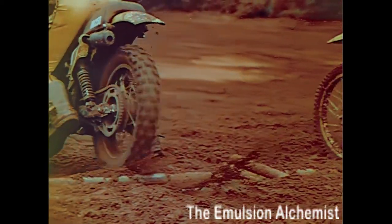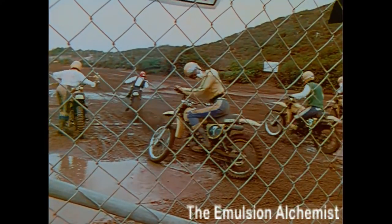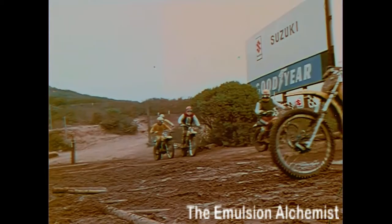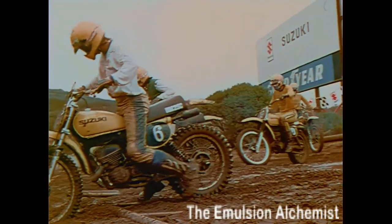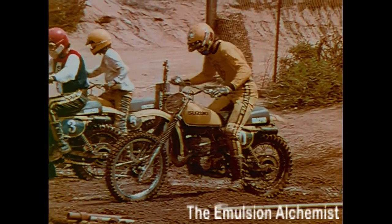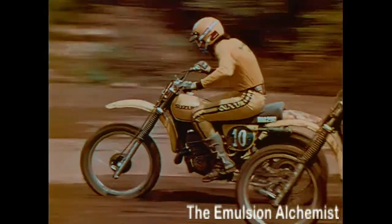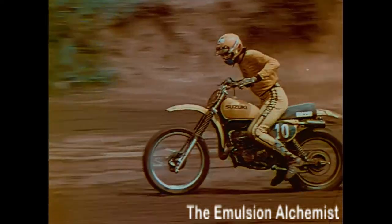Top riders usually start with the throttle full-on. Most riders use second gear to start, but this depends on many variables, including gearing, rider weight, machine size, tire condition, and traction. Avoid starting in too low a gear and over-revving, or too high a gear and bogging the engine. Practice gear shifts at the start that give you the fastest acceleration to the first turn. You won't be able to hear your engine, so you have to arrive at shift points before the race. It's a common error to stay in a gear too long, which will lose time for you.